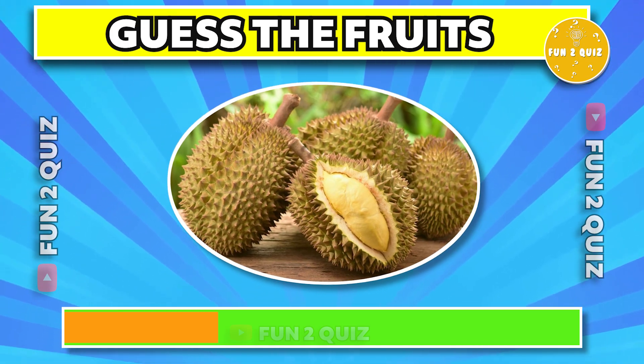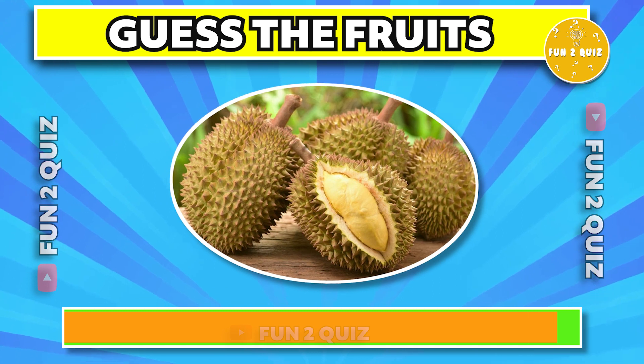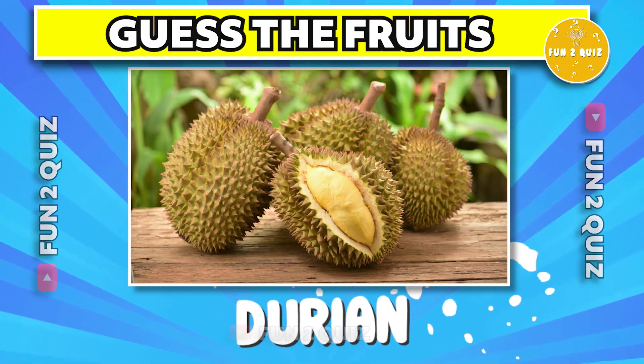Let's start with the first fruit — can you guess the fruit? The correct answer is durian.